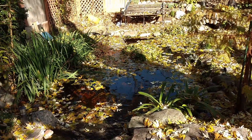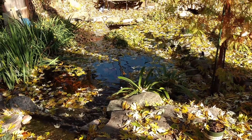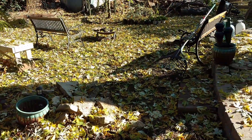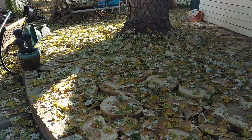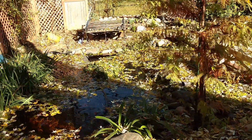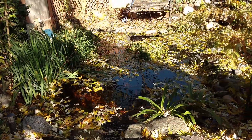Overnight leaf fall covers the pond, covers the ground, covers the patio - just everywhere. Everywhere you look there are leaves.